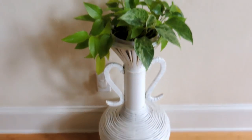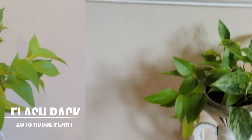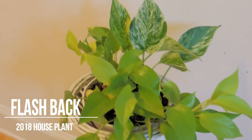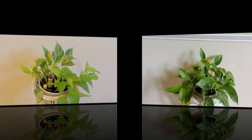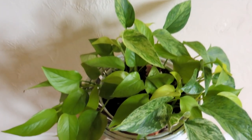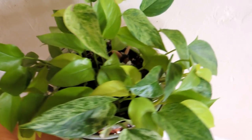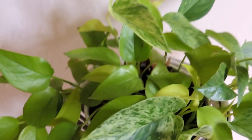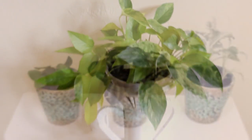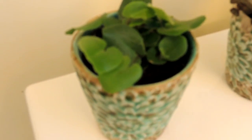This one here is a neon pothos and a queen marble pothos together. The neon pothos tends to like indirect light, whereas the queen marble pothos likes more direct light. This is what it looked like in 2018 — it looked good last year, but as you can tell it's really gotten a lot fuller. The queen marble isn't as marbled as it used to be since it doesn't get a lot of direct sunlight, but it's still beautiful and I'm not going to change its location.